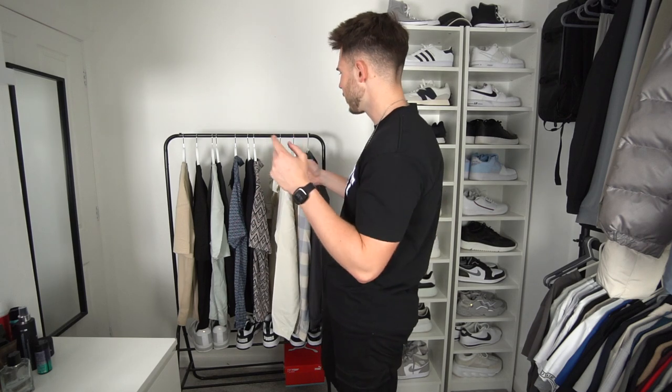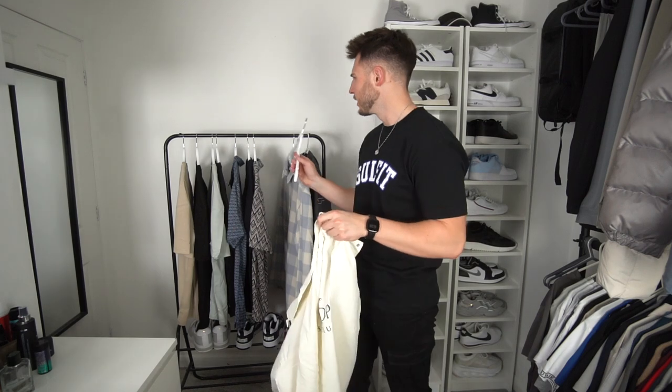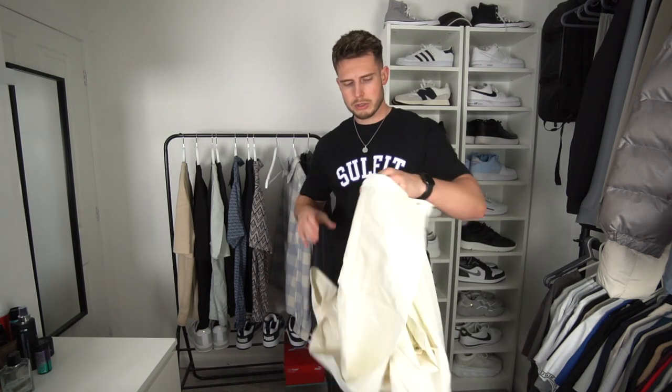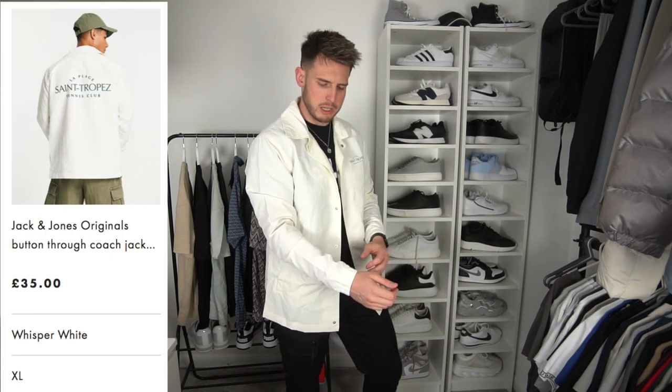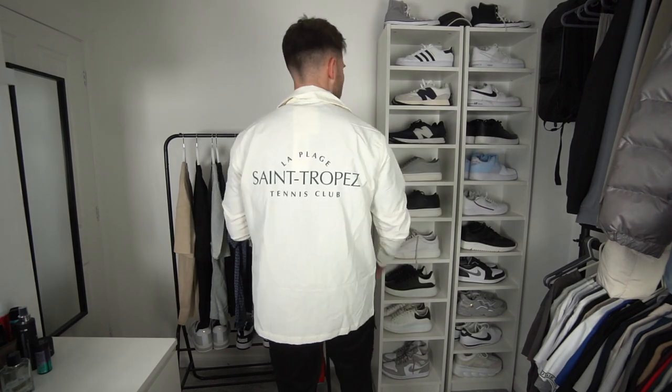We'll start off with this jacket. I know jackets aren't really a summer thing, but you do need a couple of nice lightweight jackets in the wardrobe — especially if you're going out and it's a bit colder at night. This is just from Jack and Jones, size extra large, a nice little coach jacket in an off-white colour. Got a bit of branding on the left chest. Really nice fit, good length — extra large was the perfect size for me.